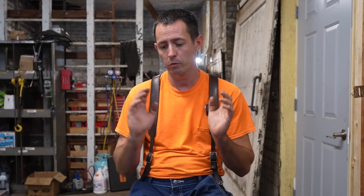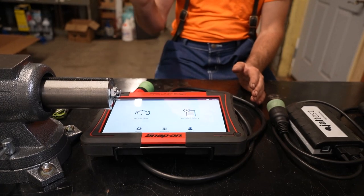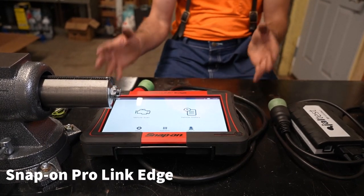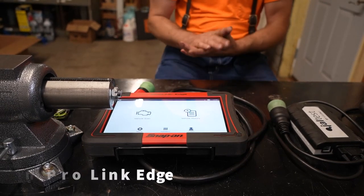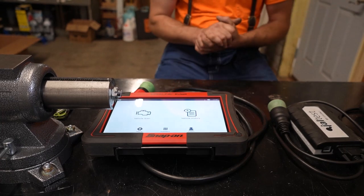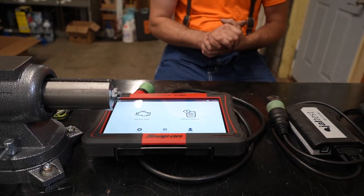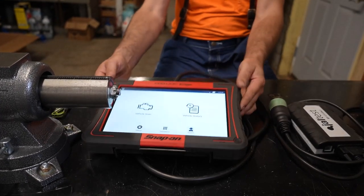We're going to go ahead and get started. I'm going to start with the most expensive item on the table, which is the Snap-on Pro-Link Edge. This one does everything from light and medium trucks — like a Chevy 3500 pickup — all the way up to your W900 Kenworth, whatever's out there on the road. I really like this unit because it's all self-contained, it's hardened, and it charges off of the truck — no laptop needed.